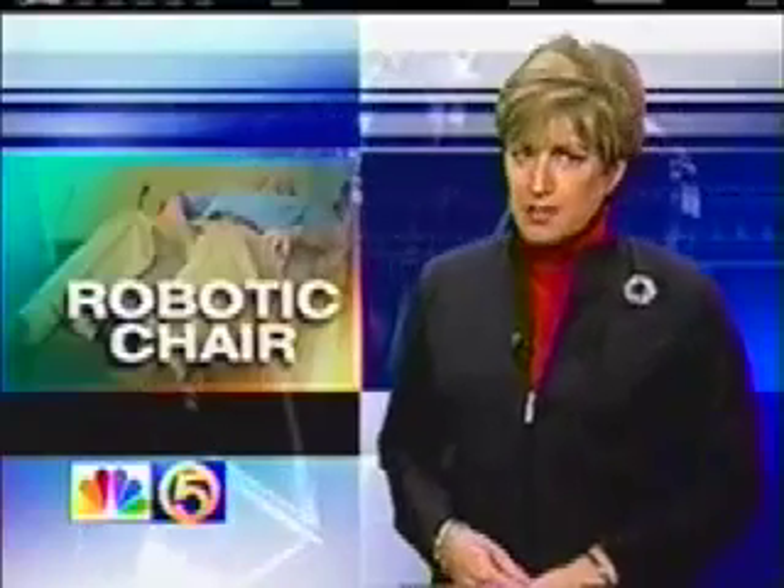The Spine 6 chair is considered physical therapy, so very often it is covered by insurance. A 30-minute session costs between $60 to $80, and most patients should use the chair several times a week for a couple of months.